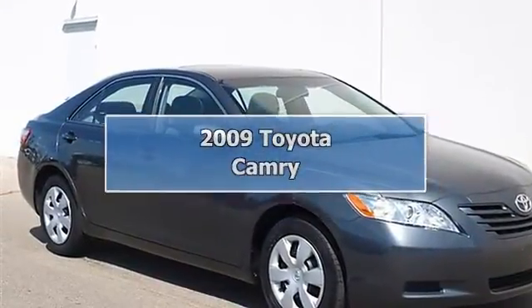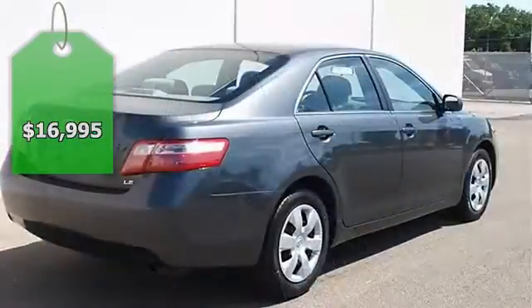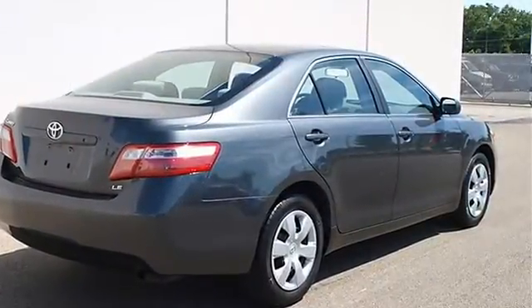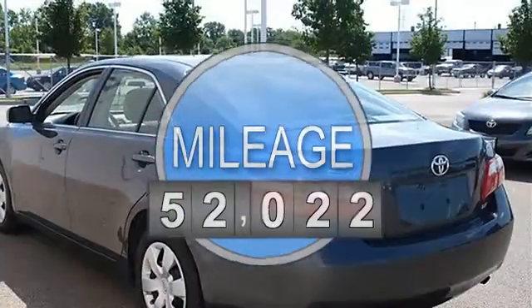2009 Toyota Camry 4-door car. This vehicle features the following equipment: automatic, gas I4, 2.4L 144, FWD front wheel drive.